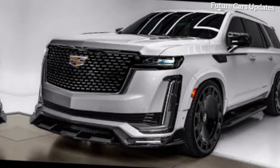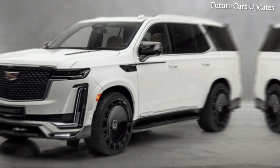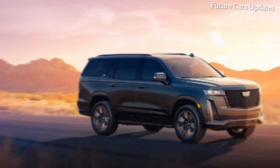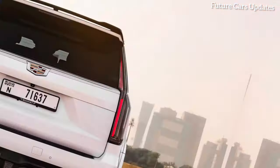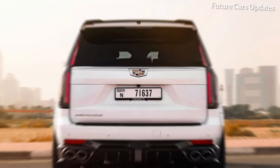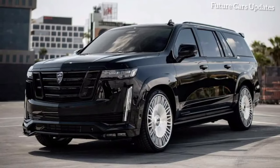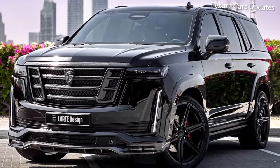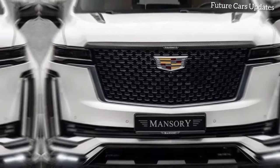The camera zooms in on the signature Mansory features: the aggressive body kit, bold wheels, and intricate details. Mansory has taken the already impressive Escalade and transformed it into a head-turning masterpiece. The wide body kit adds a muscular stance, while the forged wheels ooze sophistication. Every detail — from the redesigned grille to the carbon fiber accents — exudes an air of exclusivity.